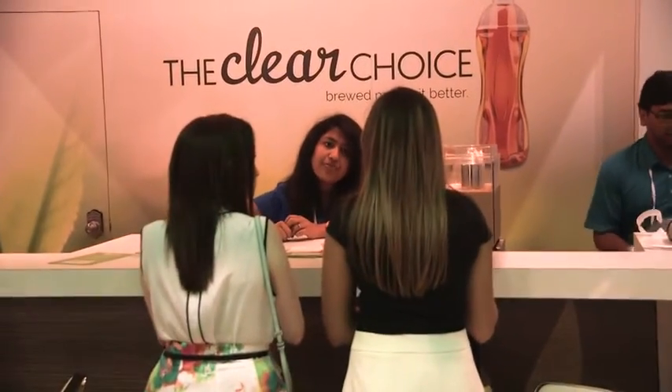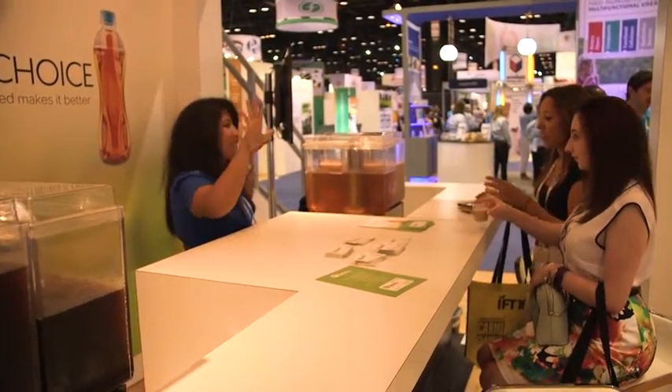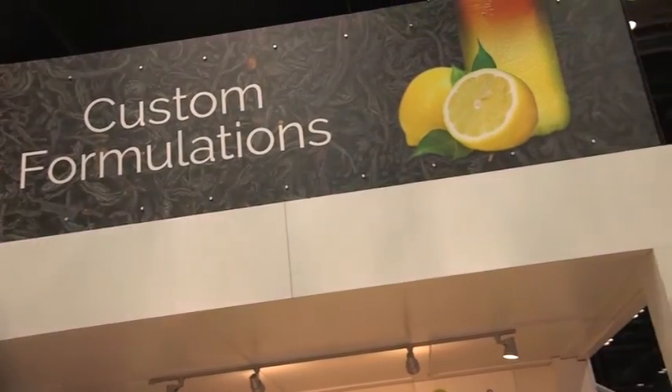Tea is the second most consumed beverage on the planet after water, so everybody drinks tea. The US is really just coming around to the popularity and health benefits of tea, so tea is growing exponentially every year. One thing Amelia Bay can offer is a very clean label approach to formulation. Our team has expertise with balancing flavors with the tea and coffee, and they're able to do it in a way where your ingredient statement is very simple and straightforward at the point of purchase — and that's resonating with consumers today.